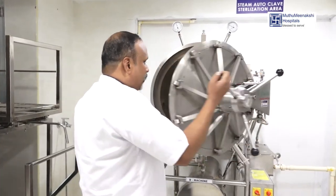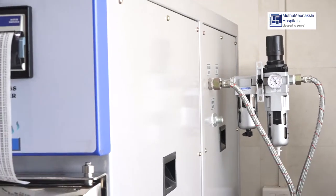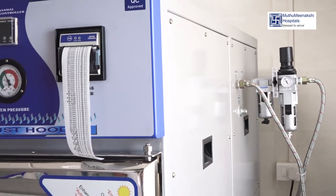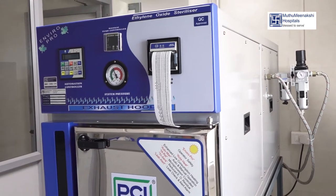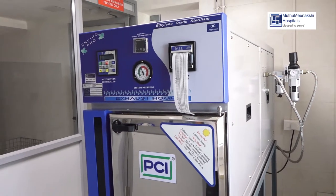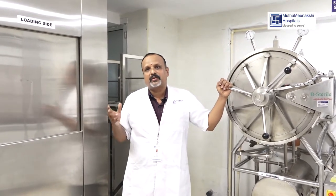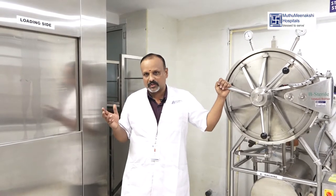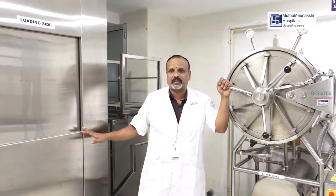We also have a gas sterilizer ETO machine, which sterilizes with the help of ethylene oxide gas. That is the ETO machine — a gas sterilizer. The two autoclave machines are steam sterilizers.